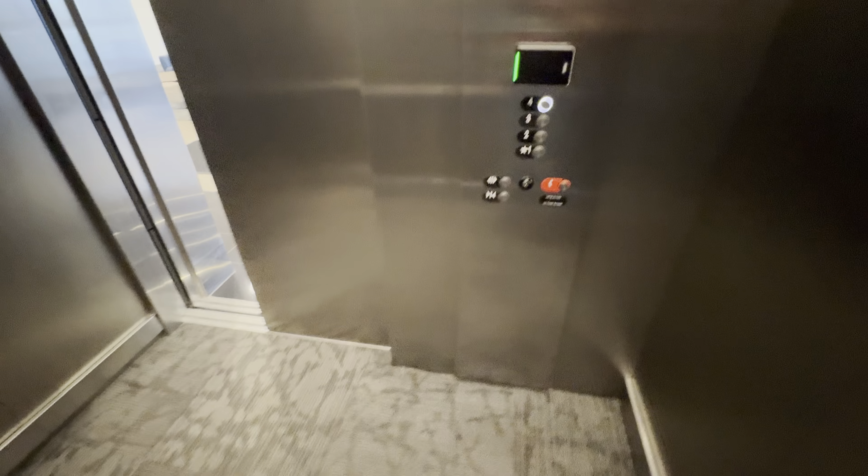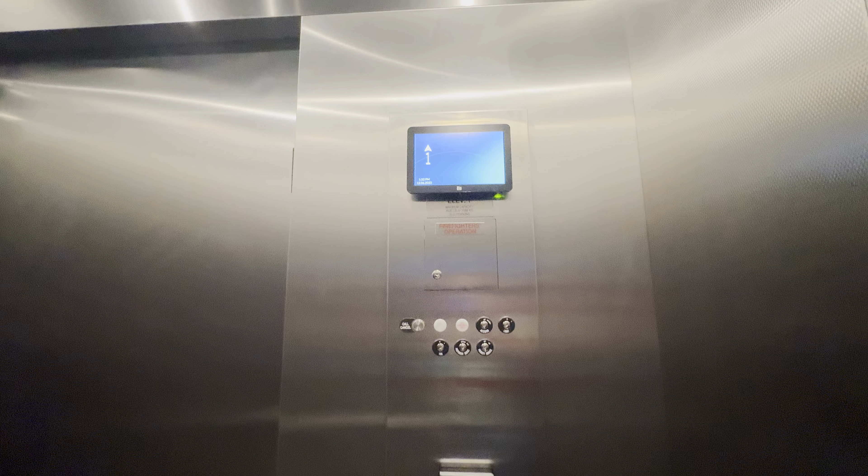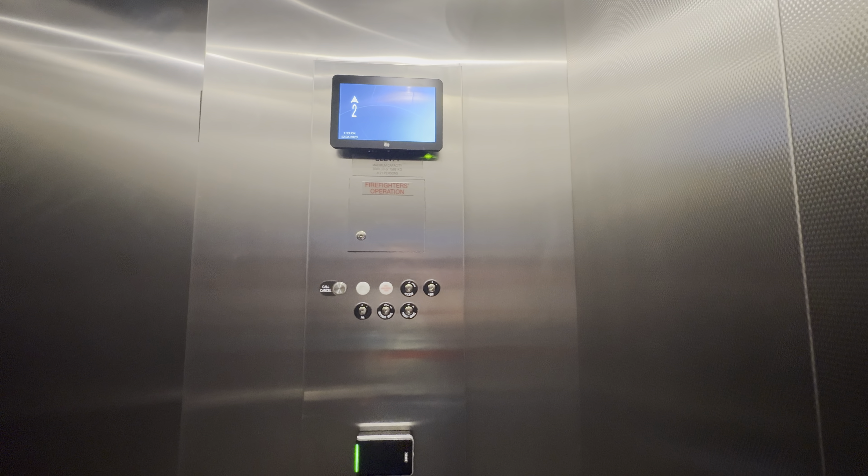These are the elevators at the Refinery at the U of A Tech Park in Tucson, Arizona. These are Otis Gen 2 elevators with newer series 2 fixtures.